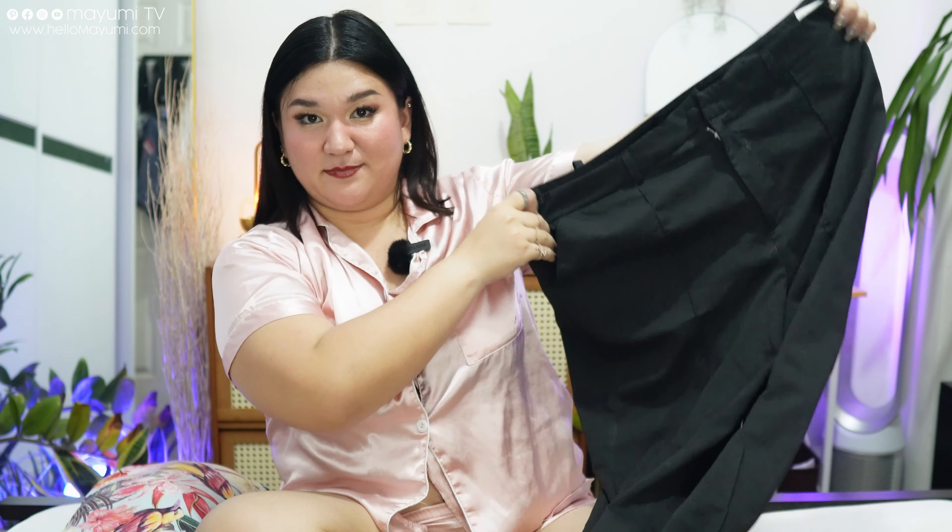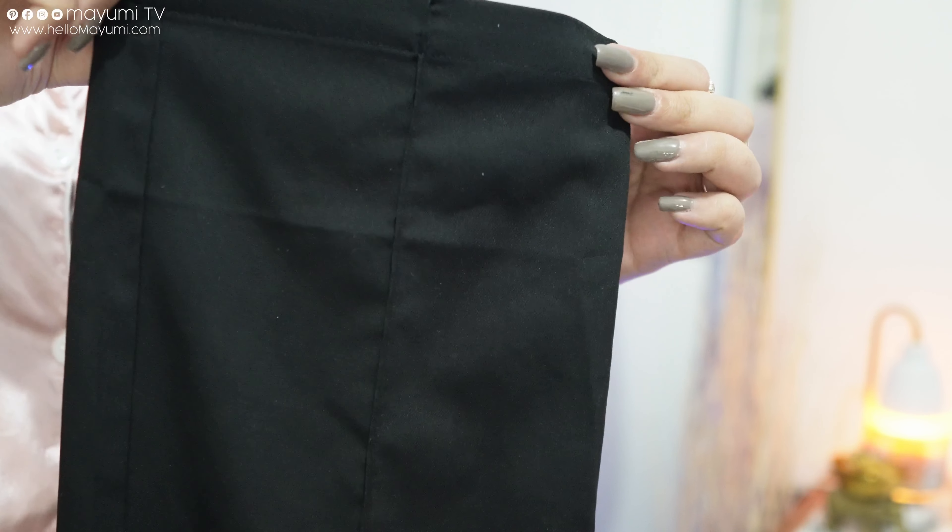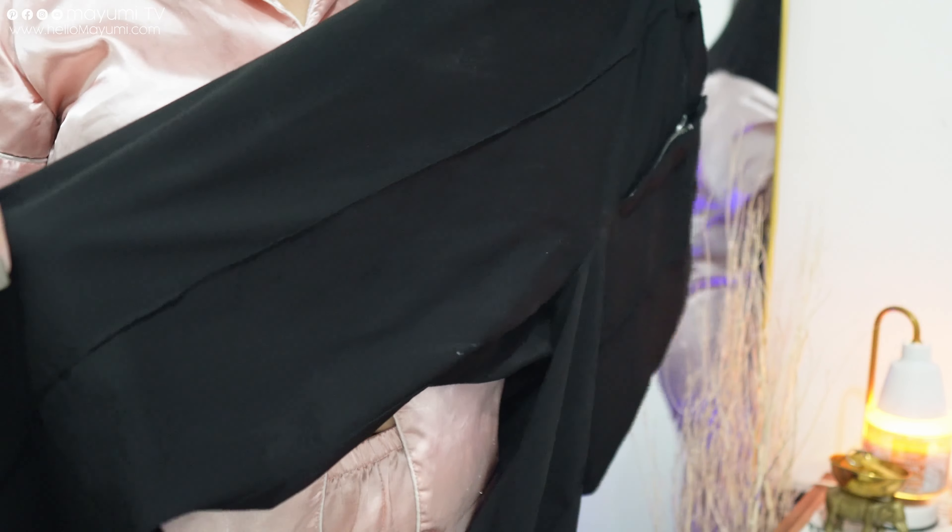Next I got black trousers, which is quite safe, I know. But since I was already out of my comfort zone with other pieces, I knew I needed basics I don't usually gravitate towards. I'm very happy with these because I can wear them for formal events, traveling, smart casual outfits, or work-related stuff. They're pretty flexible — you never go wrong with black trousers.